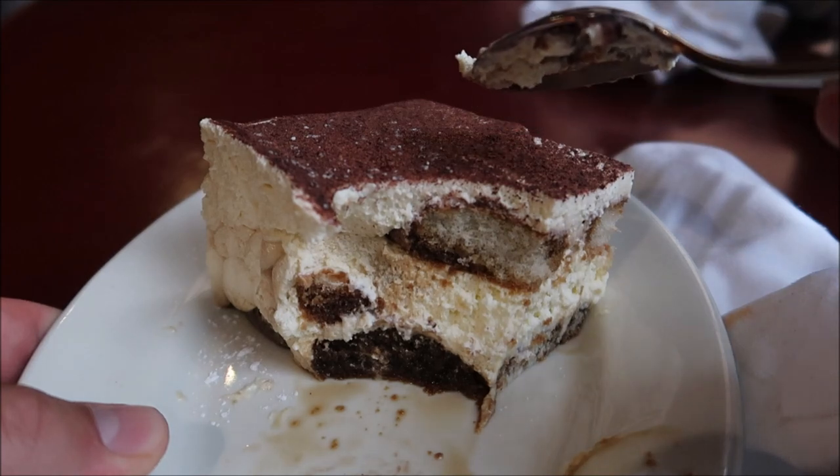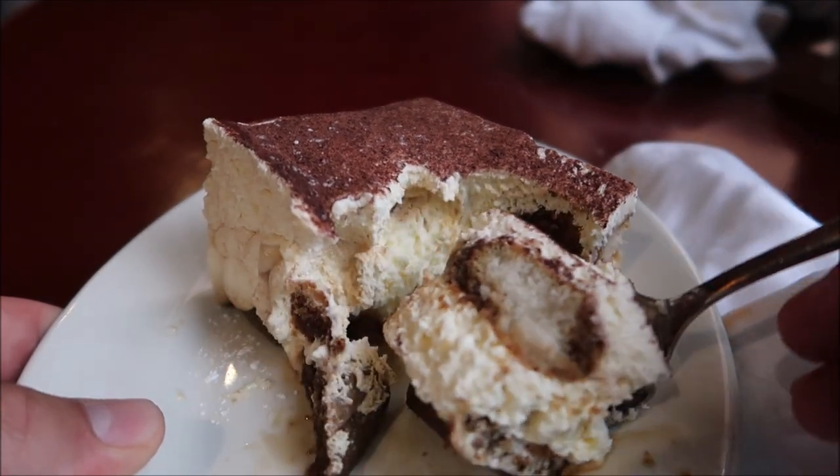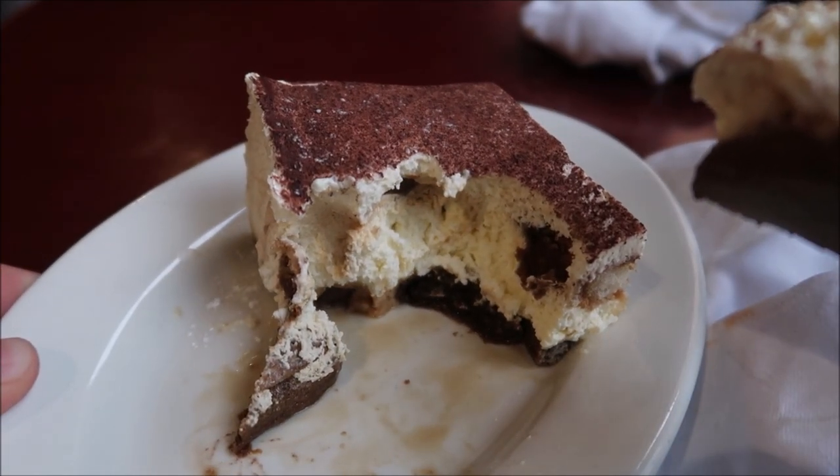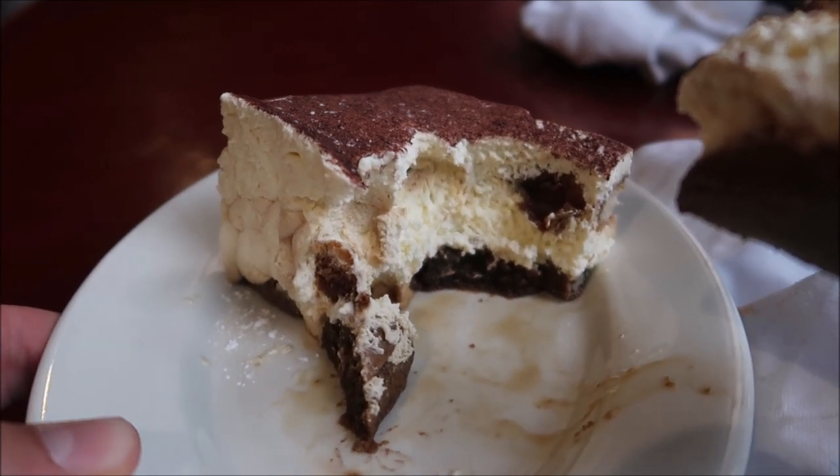The tiramisu has been absolutely amazing. This is going to be amazing too. The chocolate powder just went down my throat — I'm stopping now. Dare I say, this is the best tiramisu I've ever had. I absolutely think so. Look at that — you can see the coffee still on the bottom of the plate. Do you see that? Oh, this is amazing.